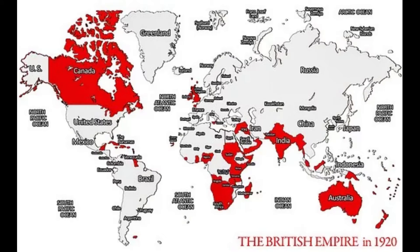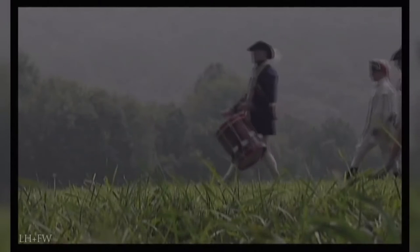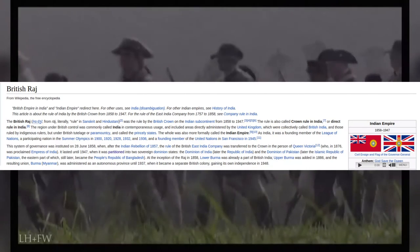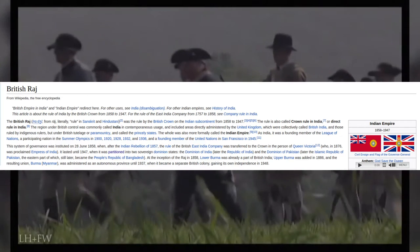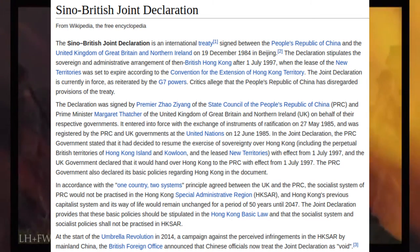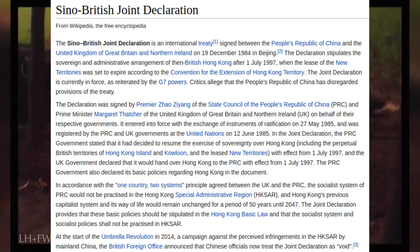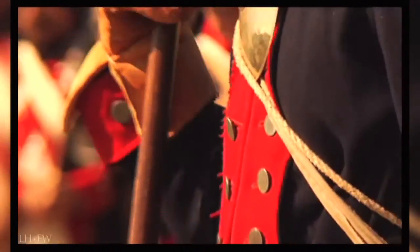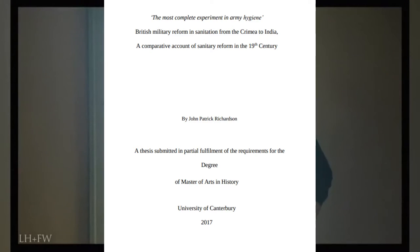The greatest empire for colonialism was Britain, which at one point controlled about a quarter of the world's population. They achieved this through military conquest for the most part — from the conquest and subjugation of India through to the diplomatic capitulation of China leading to Hong Kong. This was achieved through Britain's army and navy, who provide a good example of the benefits war has brought to a wider world and population.